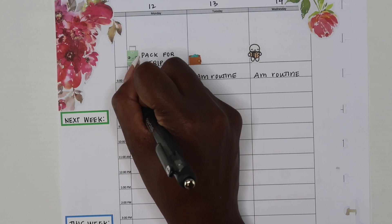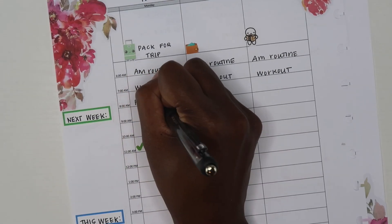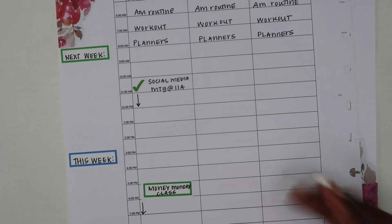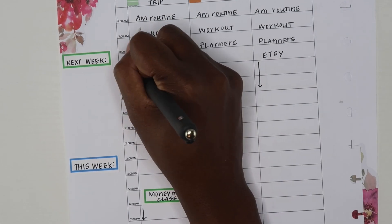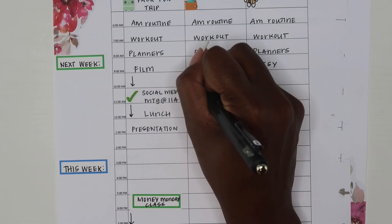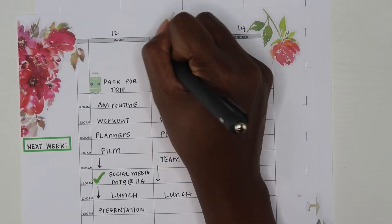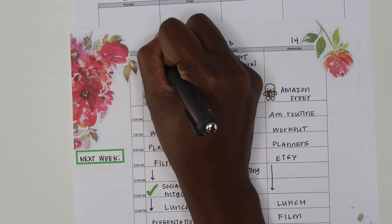I'm so used to writing in my AM routines that I accidentally wrote them in at the end of the week too — I'll white those out later. I usually do the first three things every morning: my AM routine, my workout, and then my planner routine. My AM routine includes prayer, meditation, and a bunch of different things I keep on habit trackers. For my workout I take about 30 minutes to do a YouTube workout video, then I jump into my planner routine, get my coffee, and start my day.